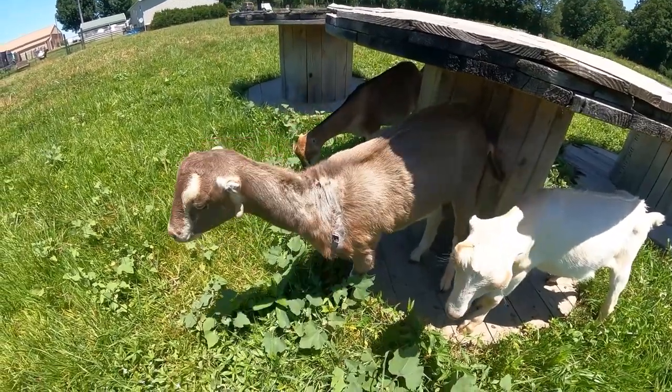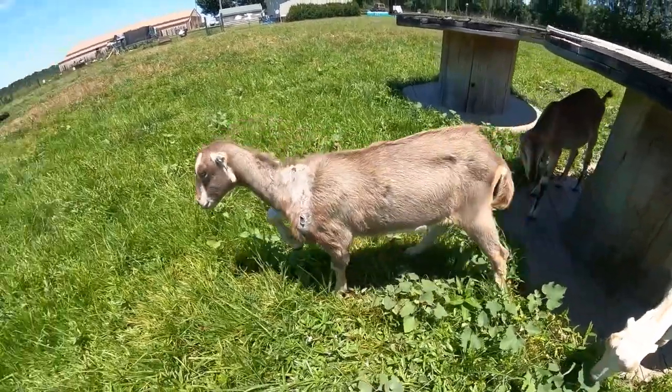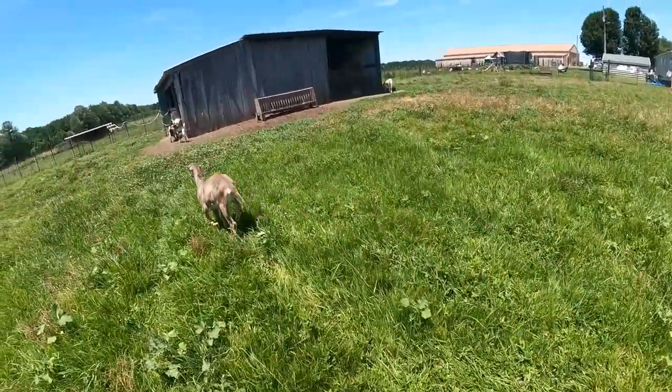Hey guys, it's Heather again and we're back in the goat barn with a little bit of an issue. A lot of you might remember our goat Elpis, who was born on the farm here in early March, and the skin issues that she's been having for quite some time.